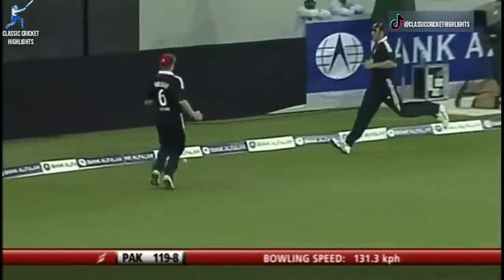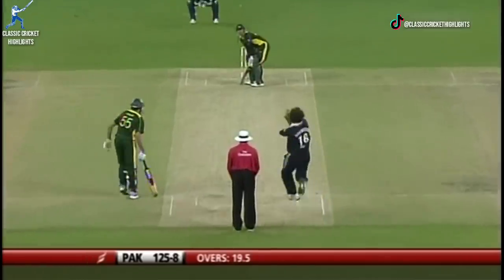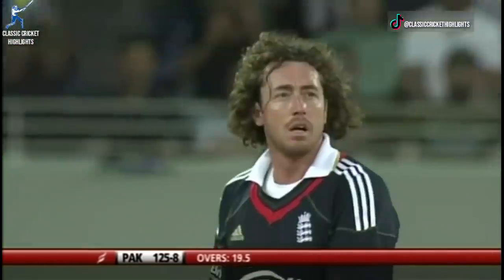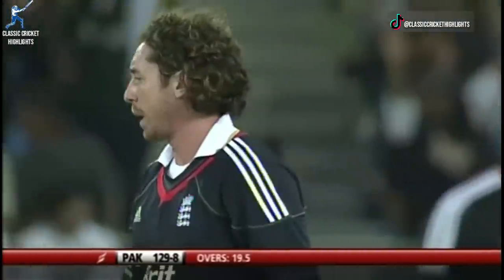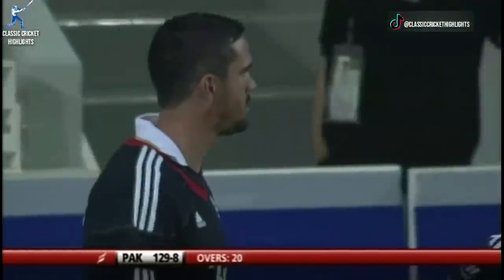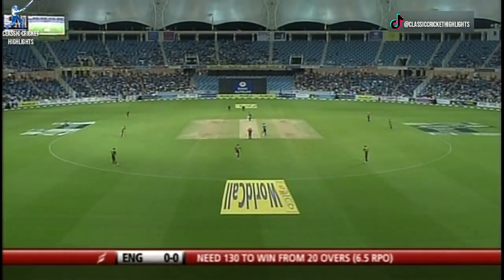Good shot down the ground, perfectly in between the fielders — welcome boundary. Pakistan 123 for eight. Short, and the boy gets it in the gap, this will be four — that's more like it, Pakistan. England will need 130, it's 129 for eight. It's been hard work for Pakistan, especially if England bowl in a disciplined way.